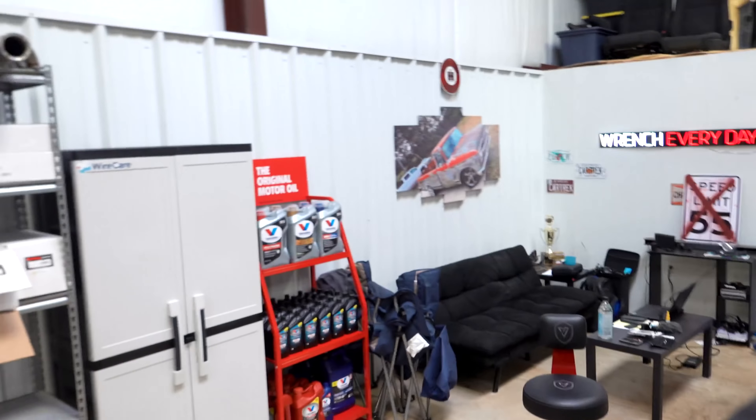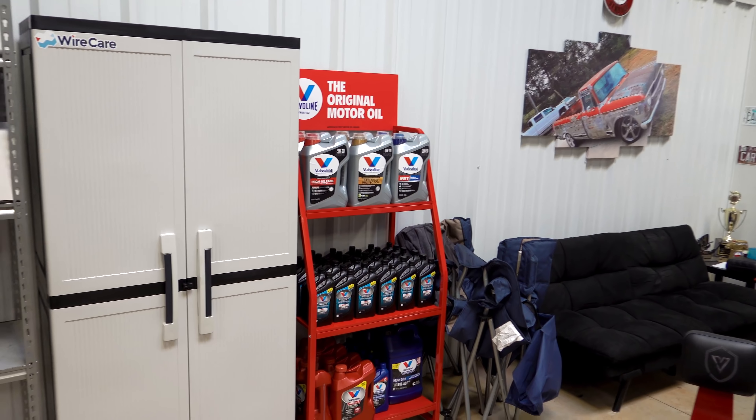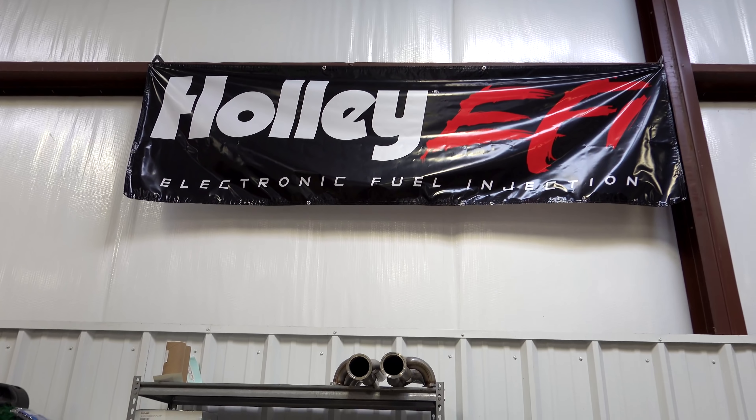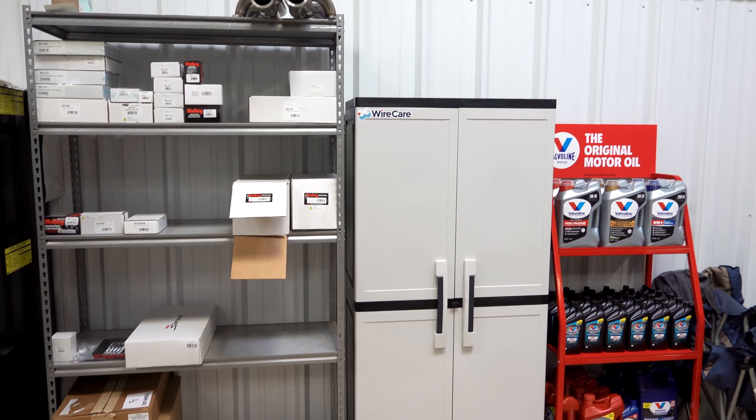Welcome back. Sitting here on my beautiful Viper chair, I'm going to pick you up and let's take a walk around the shop. You may have noticed we are making a nice comfortable lounge area — not the crazy setup Freddy has in Florida, but we don't need that. If you notice that Valvoline rack, we're really excited to be joining team Valvoline. We're on the Wire Care family as well. And spoiler for our Lexus build — we've got a lot of really cool Holley stuff coming. Thanks to you guys for commenting, following, and watching these videos; we get to work with some really cool companies.